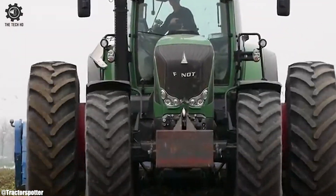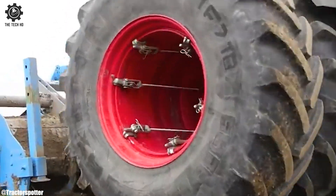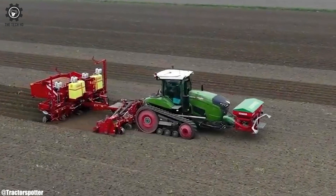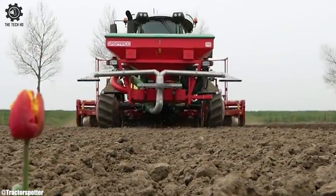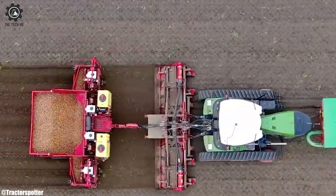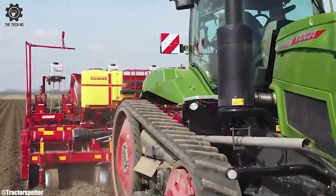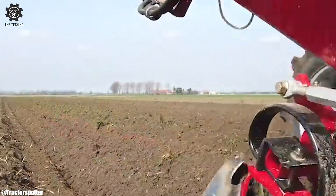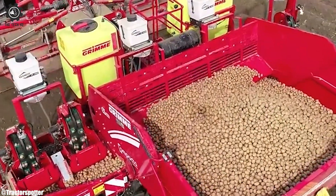The Grimme GL 860 offers excellent maneuverability and ease of operation, thanks to its user-friendly interface and ergonomic design. Its robust construction and durable components ensure longevity, making it a reliable investment for potato farmers. The machine's efficiency and precision contribute to higher yields and overall profitability in the potato industry, making the Grimme GL 860 a valuable asset for modern potato farming operations.